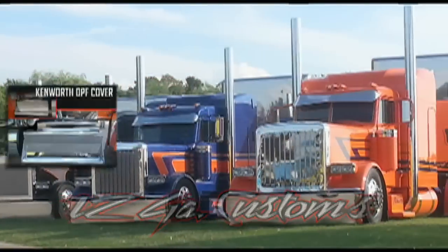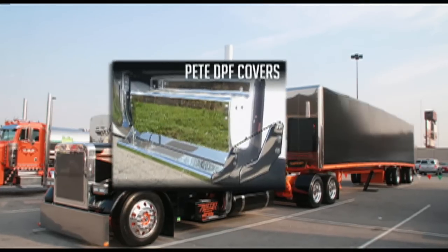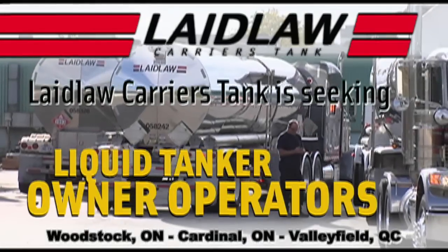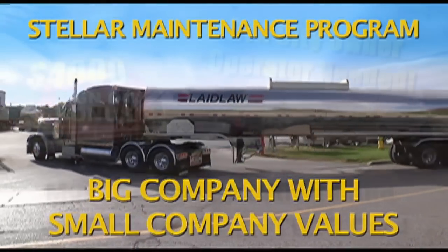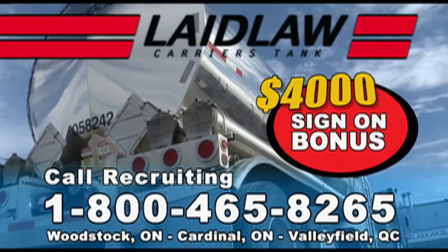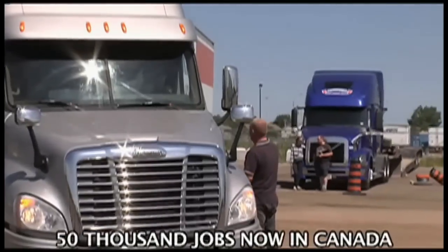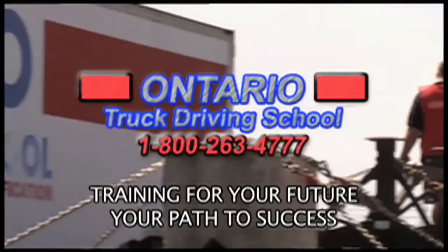12 Gauge Customs — award winning trucks, big rig chrome and accessories. Shop online or call. Paylock Carriers Tank is seeking liquid tank owner operators — competitive fuel surcharge program, base plates, border crossings and tolls paid. Our people and equipment set us apart. Ontario Truck Driving School — your path to success. Training for your future, thousands of jobs.